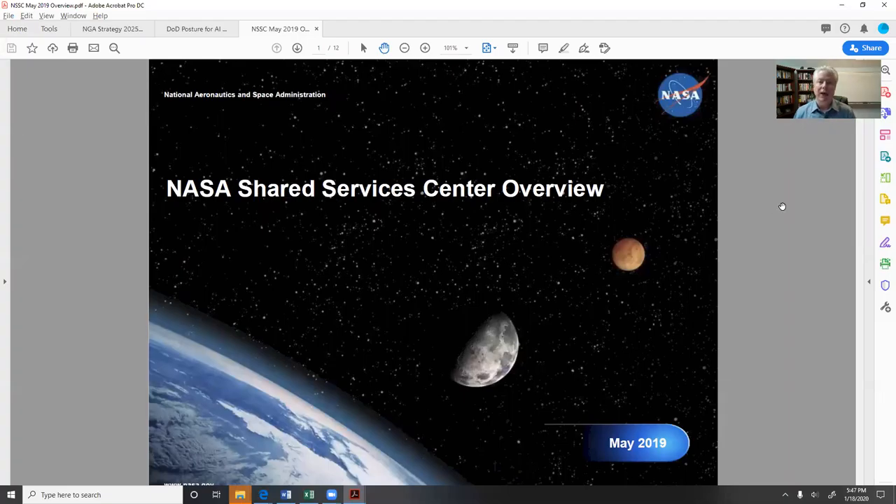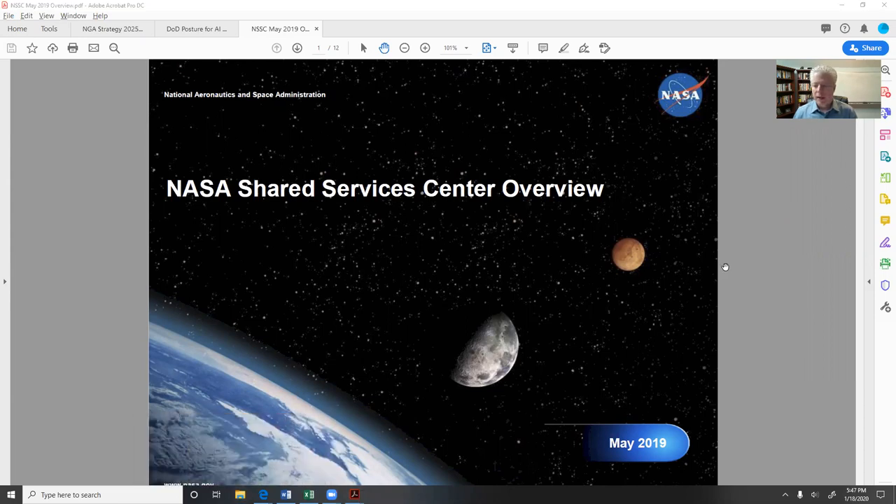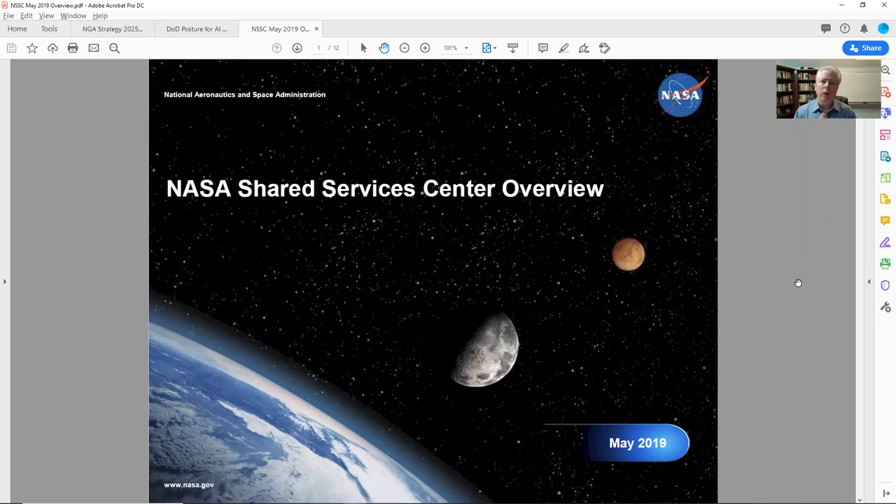Let me share my screen. In this case, it's going to be NASA Shared Service Center, or NSSC. They have an overview document from May 2019, which is totally fine. In this video, I'd like to show you how I analyze a document.